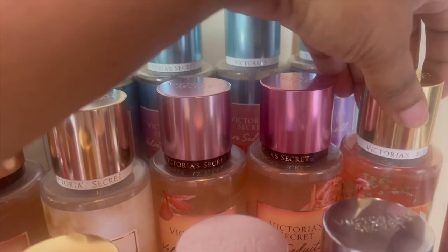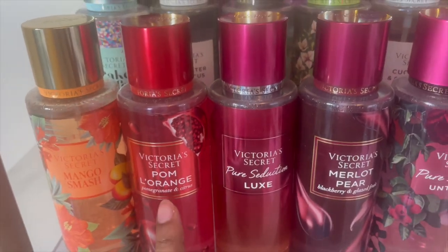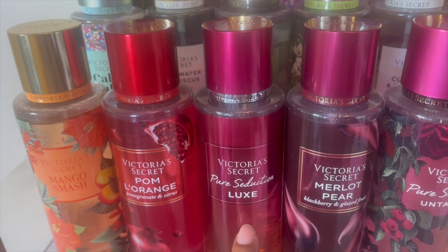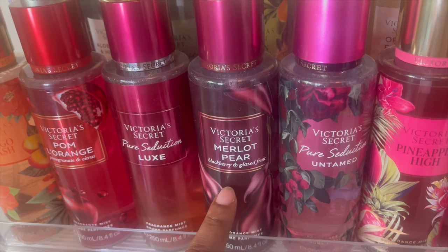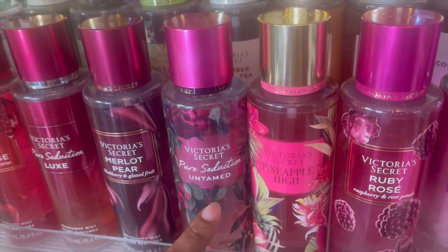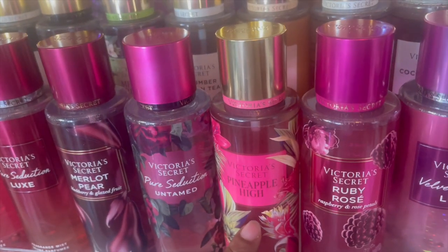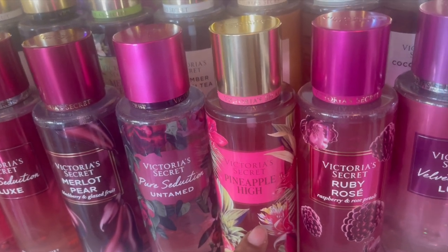Victoria's Secret Nectar Drip — she's all Victoria's Secret! And then in this last row: Mango Smash, Palm L'Orange, Pure Seduction Luxe — this is a really nice one, it smells like blueberry. Pear Mulu — this is another one that's really nice if you like a pear scent, but it's like a seductive, sexy, grown pear scent. Pure Seduction Tantalizing — this one is really nice if you don't like the regular; the flankers smell really good. This is Pineapple High — I don't know what to make of this; the rum note is just throwing me off.